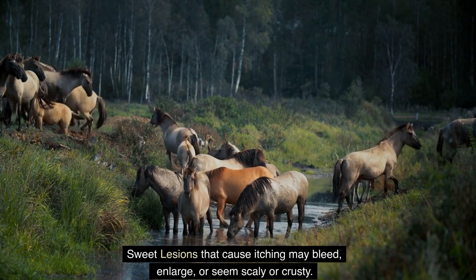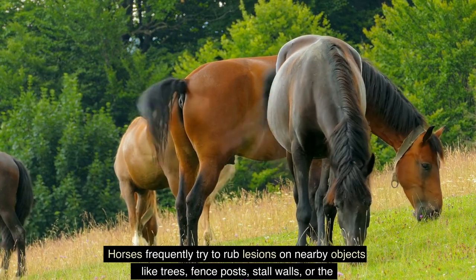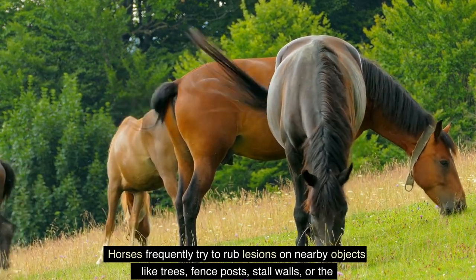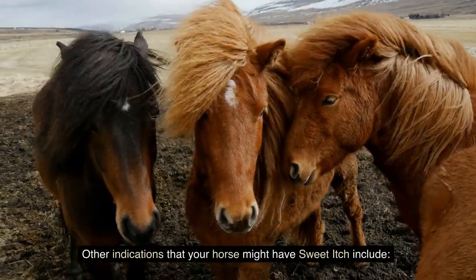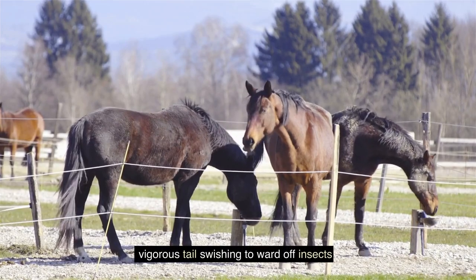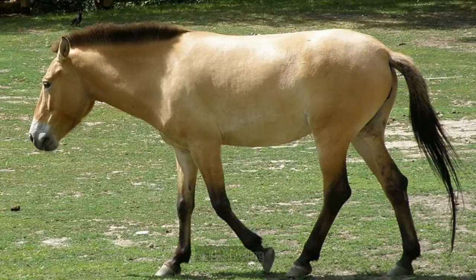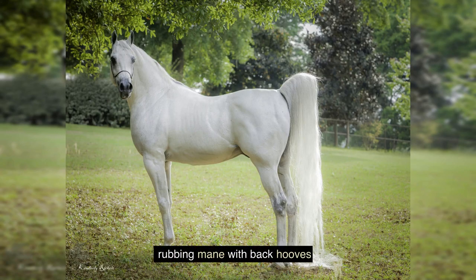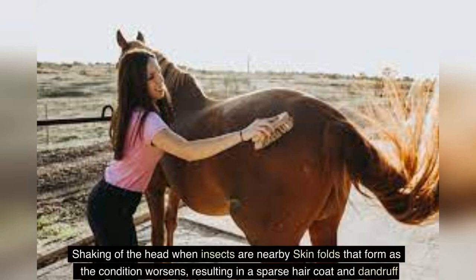Lesions can also develop on the horse's head, legs, sides, and under the belly. Sweet lesions that cause itching may bleed, enlarge, or appear scaly or crusty. Horses frequently try to rub lesions on nearby objects like trees, fence posts, stall walls, or the ground, causing more hair loss and swelling. Other signs include vigorous tail swishing, excessive grooming among pasture companions, and a lot of rolling and rubbing the mane with back hooves.